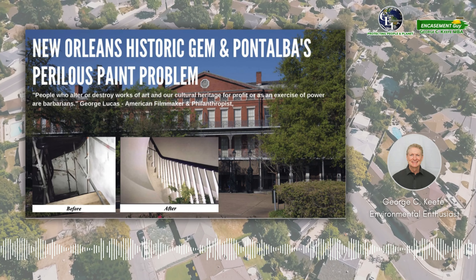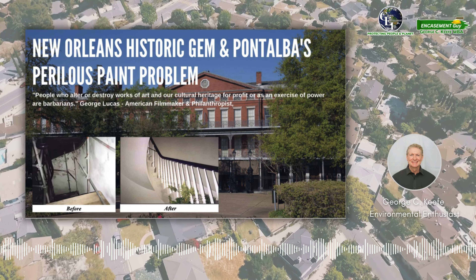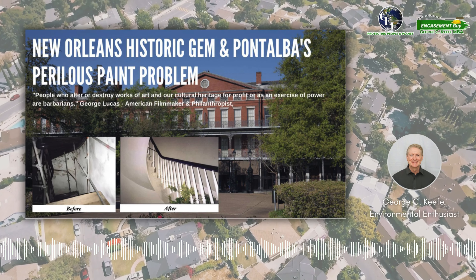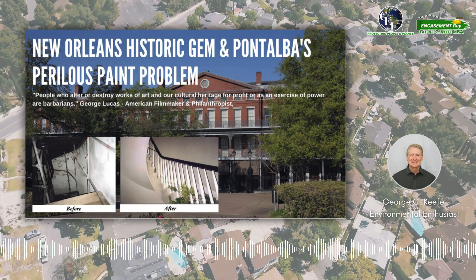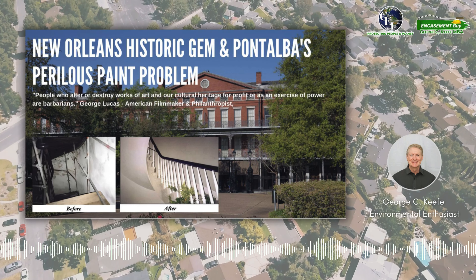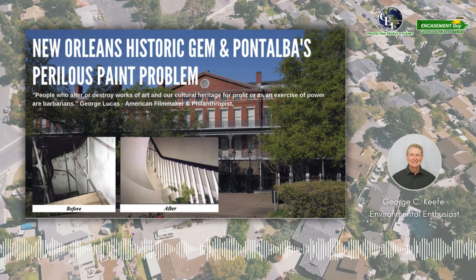New Orleans' historic gem: Pontalba's perilous paint problem. The heart of New Orleans beats with history, and nowhere is this more evident than in the iconic Pontalba apartments. As North America's oldest apartment buildings, these 150-year-old structures frame the legendary Jackson Square, setting a tone of timeless elegance.